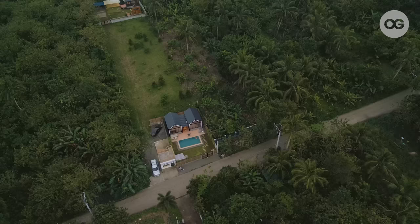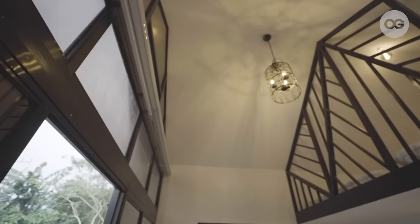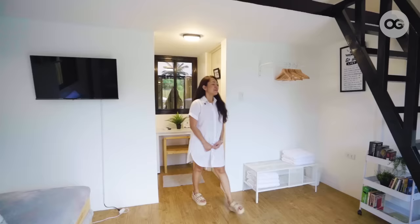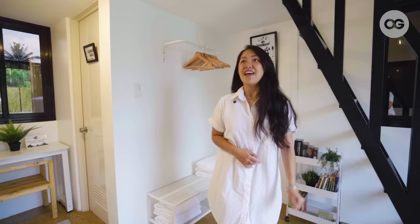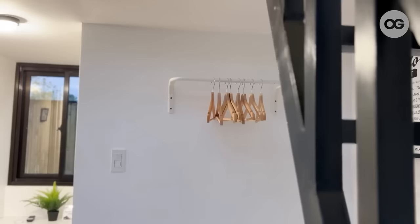I am a fan of small houses, because they're easy to clean. With a big space, it's hard to manage, but with small houses, I'm able to manage it more easily. To promote bonding further, we added some board games inside the cabins, plus some books for the guests to enjoy. And since the place is just 30 square meters, we opted to maximize the space by using open closets.